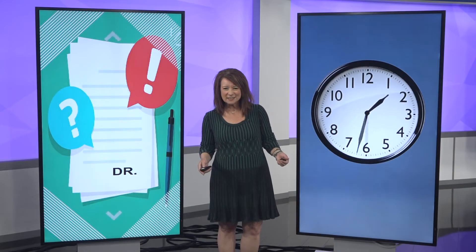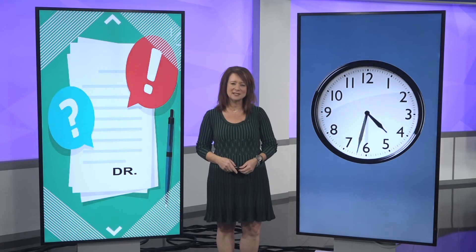Ask your doctor to write a letter. Doctors are kind of used to this, so don't be afraid to ask about that.